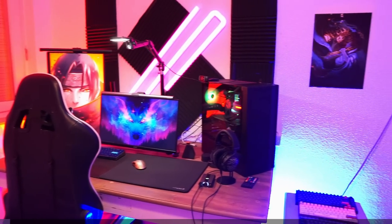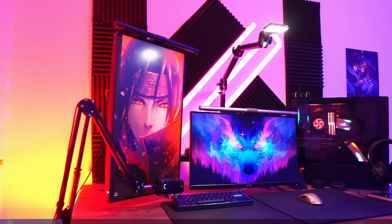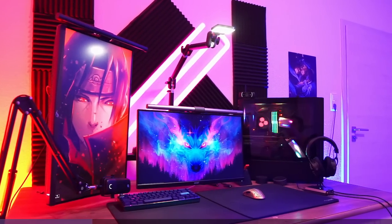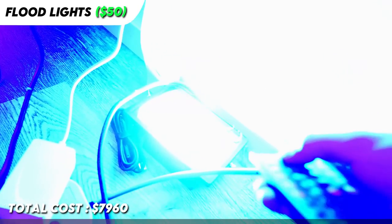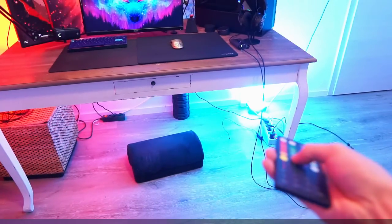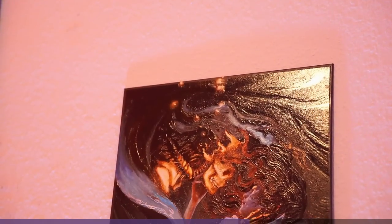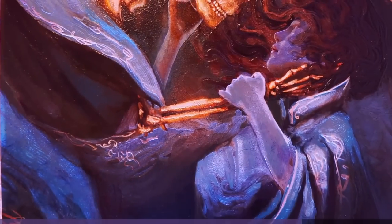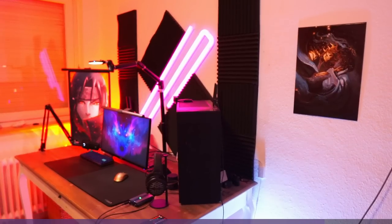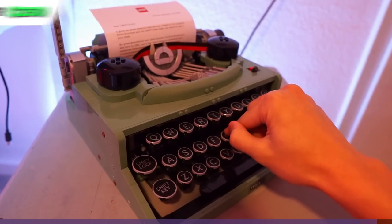Moving on to the decoration of my setup — first off are the Govee wall lights. I decided to get them because I felt my setup looked pretty plain, and it makes my setup look much better. The other two lights I have are floodlights; I got them for about $50, which is pretty affordable, and I can change the lighting however I want with a controller. I also have some foam panels installed from Amazon for about $25, just for decoration. I recently got this metal poster — it's a limited edition version, I personally like the art and it adds more aesthetic to my setup. The last decoration is this Lego typewriter. Since I have many keyboards, I thought it would be cool to have it in my collection.